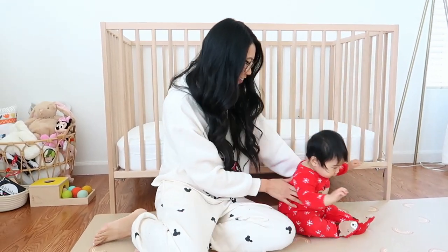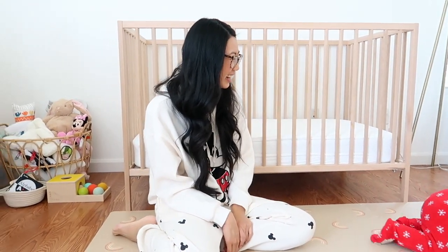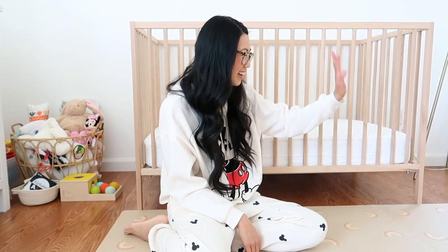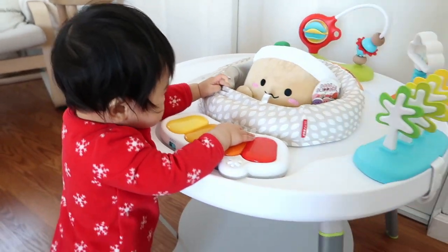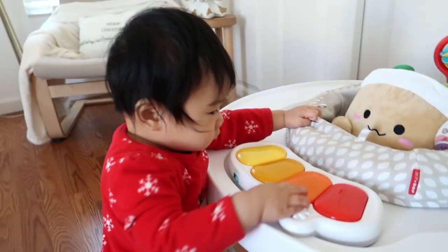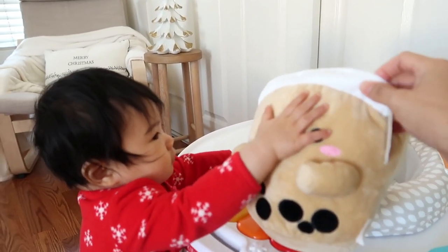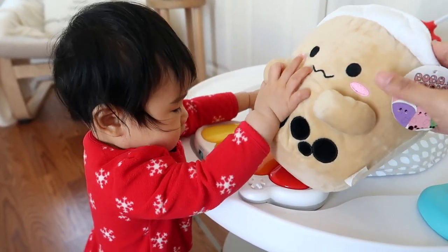Noelle is on the move — look at that, she's so strong! We're taking a quick break from our room tour to play with some toys. Noelle just got this super cute boba toy for Christmas from her cousins and she loves it — it even has buff arms!